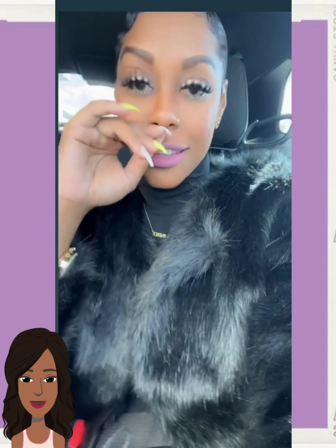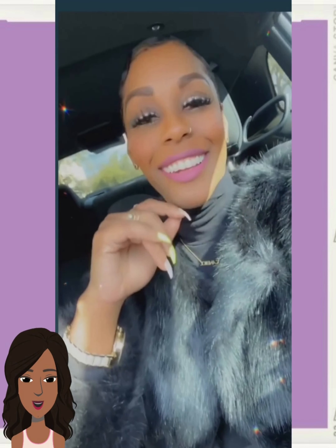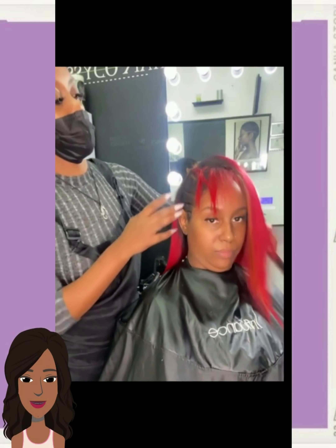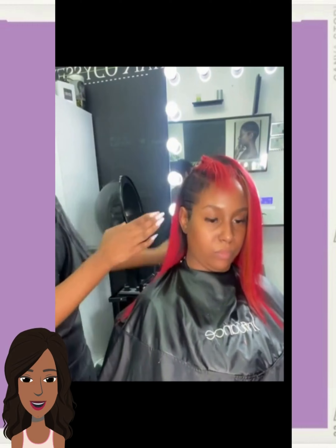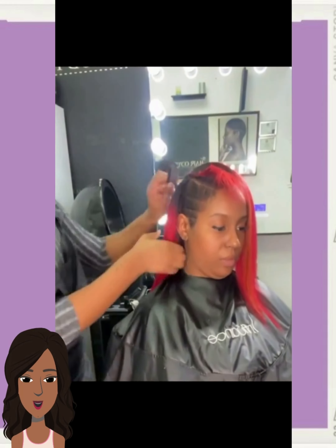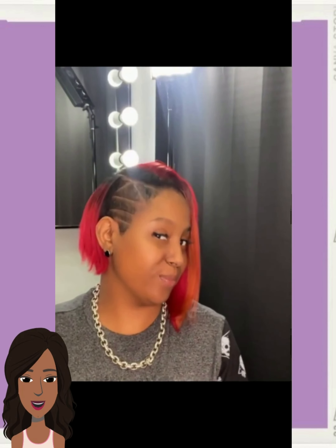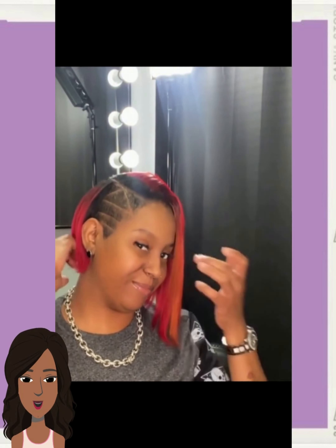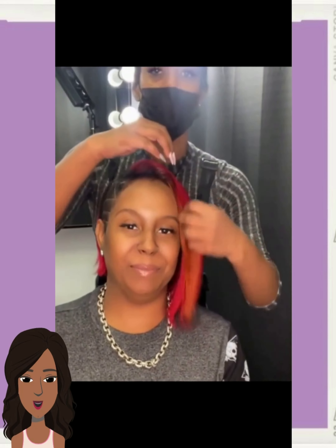And then we have an all black pixie style, rocking the finger whiz. Followed by a red undercut style — beautiful bright bold red coloring. Wow, so pretty. I really like that design.